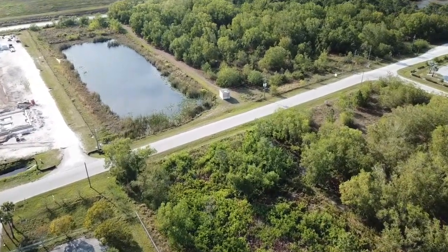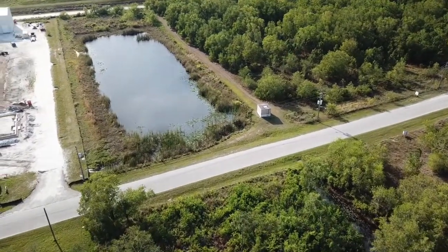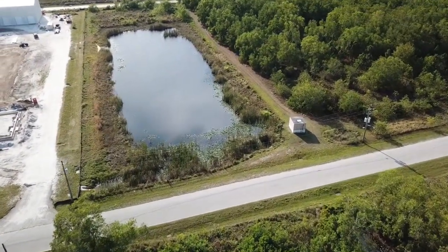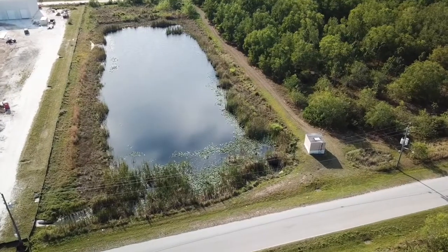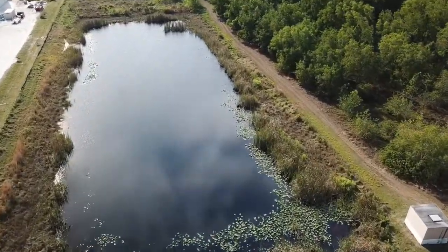Today I want to show you two ponds that are both near my home. I pass by these ponds often and have watched them for years. They are both located in an industrial park and are used as retention ponds for stormwater runoff.